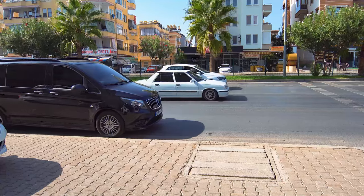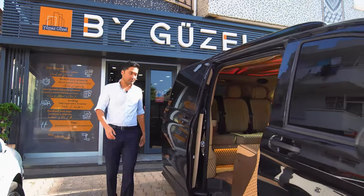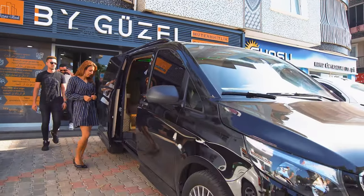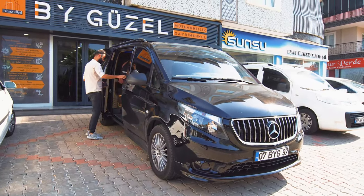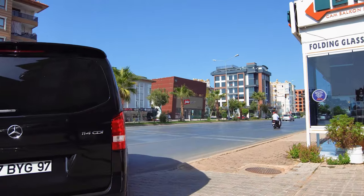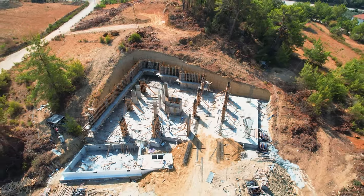We are providing free transfer for our clients who are coming from Alanya Airport or from Antalya Airport. During the same day or next day, our sales agent or consultant will meet them in the office or hotel, then we will start showing our projects in different locations of Alanya according to the client's needs and requirements. Our aim is to provide the best option with a unique experience in Alanya.